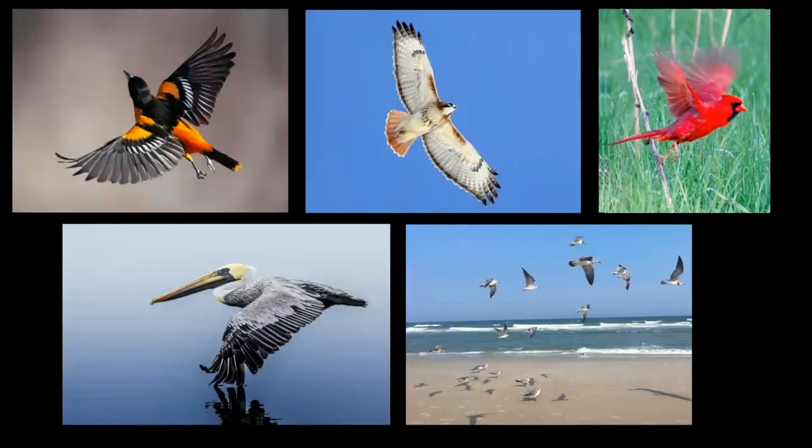Begin by isolating a particular bird you spot and wish to illustrate. Pay attention to its behavior, the shape of its beak, the structure of its legs and feet. Is it multicolored? Does it have large eyes? Is it feeding?